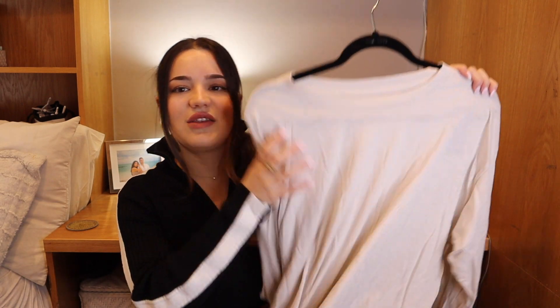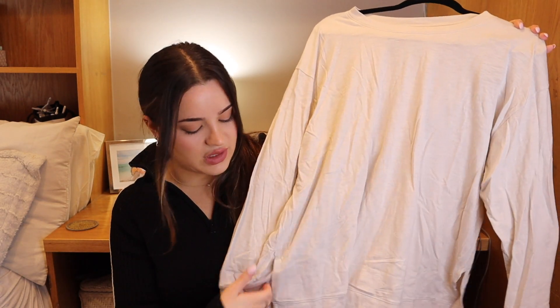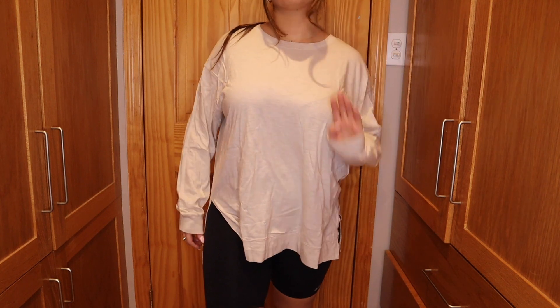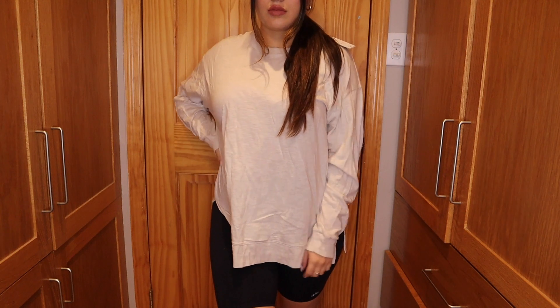You could wear this with anything — biker shorts, leggings, just to be really comfy. It is long and I love that it has this slit on the side. I always find that slits on the sides are really flattering because it just lays on your body nicer. It's super oversized and just really cute and comfy — you can't go wrong with it.